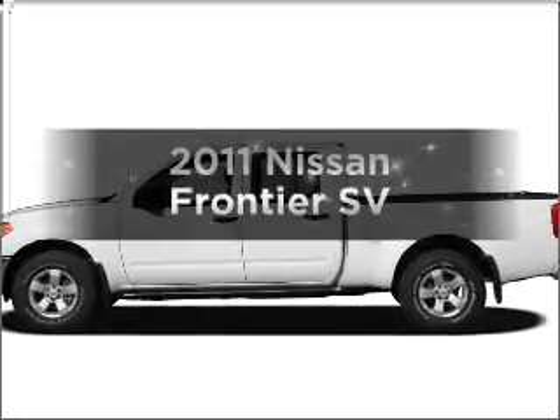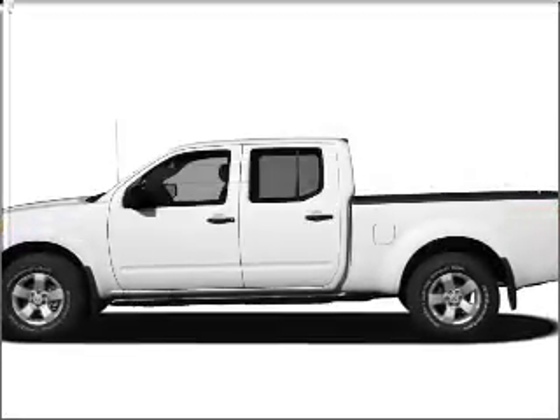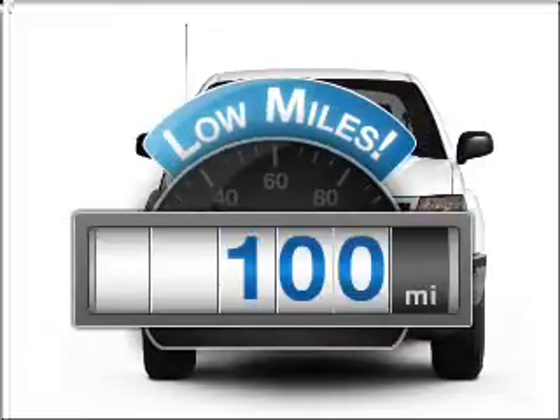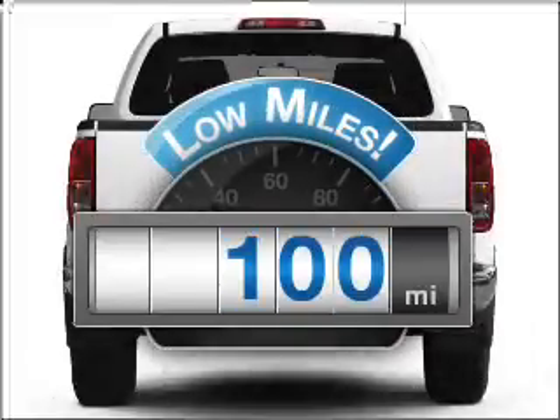Check out this 2011 Nissan Frontier. This is the set of wheels you've been looking for. A low odometer reading makes this vehicle a great value at this price.